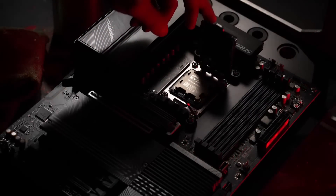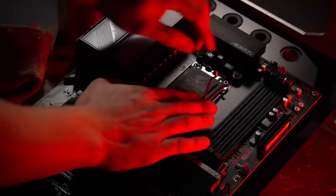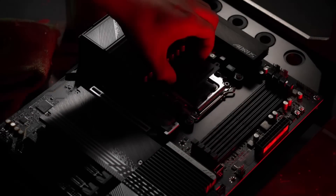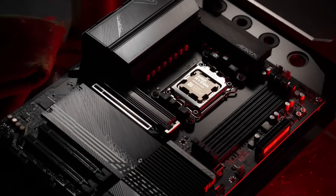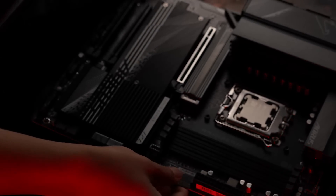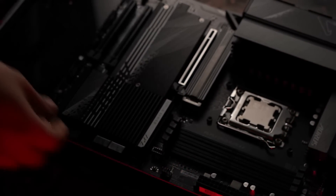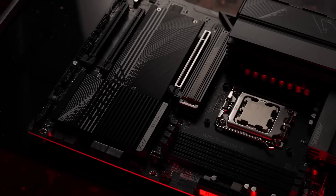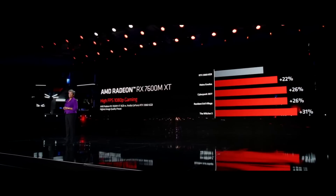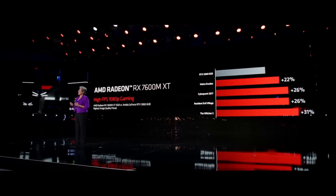Another big advantage the Navi 33-based RX 7600 XT should have this generation is availability. In 2023, it is easier to manufacture 6nm chips in large quantities because it is not the most advanced process that TSMC offers, so expect good availability of both the RX 7600 XT for desktops and the RX 7600 M XT for laptops this year.